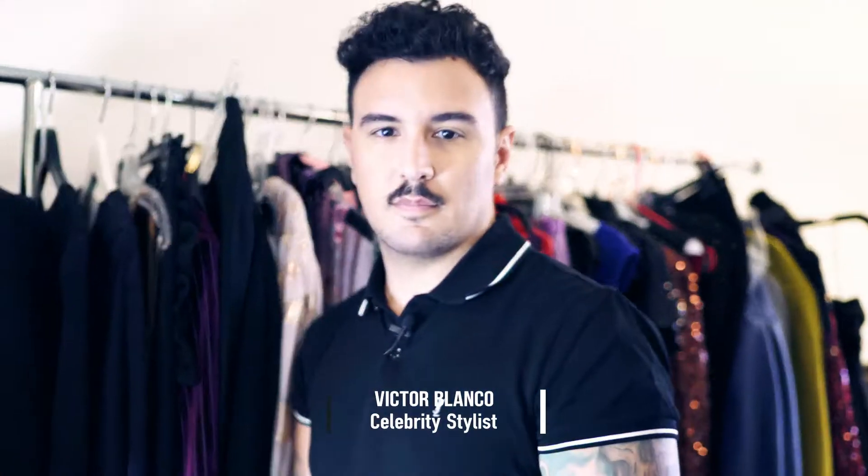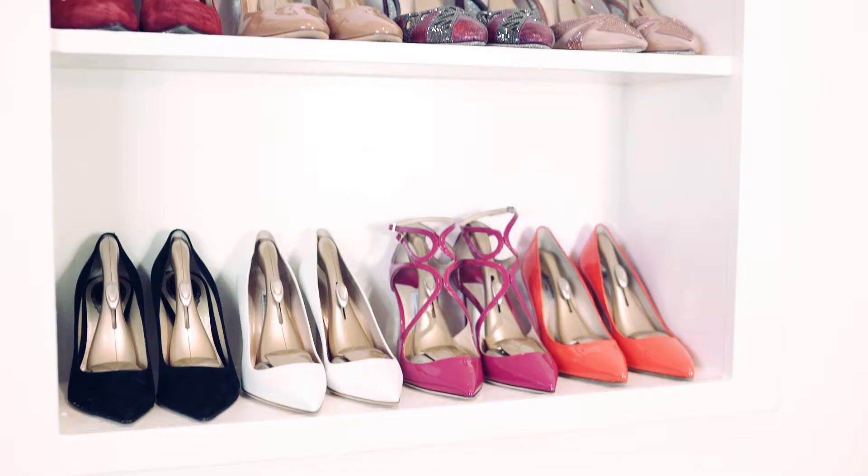Hi, I'm Victor Blanco, fashion stylist and celebrity stylist here in Los Angeles, and today I'm here to show you my latest fashion secret. Let's talk about our favorite fashion accessory — it's shoes.